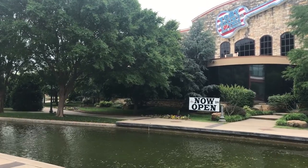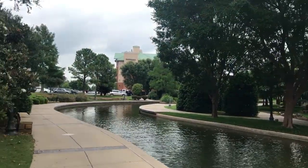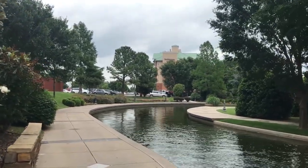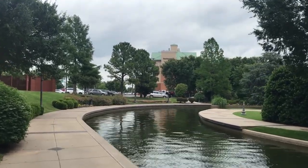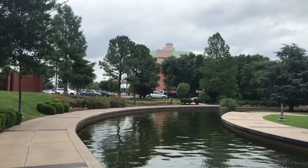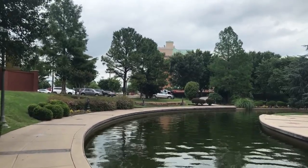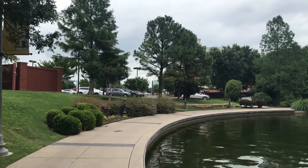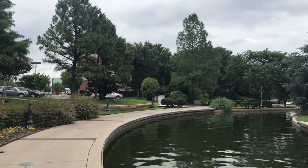Toby Keith was born and raised only about 35-40 minutes from Oklahoma City. Garth Brooks was born and raised in the city of Yukon, probably about 30 minutes from where we're standing, and he still lives somewhere in the general area. Carrie Underwood comes from Checotah, which is about an hour and a half to two hours away. And there are many, many more country stars that actually come from this area.